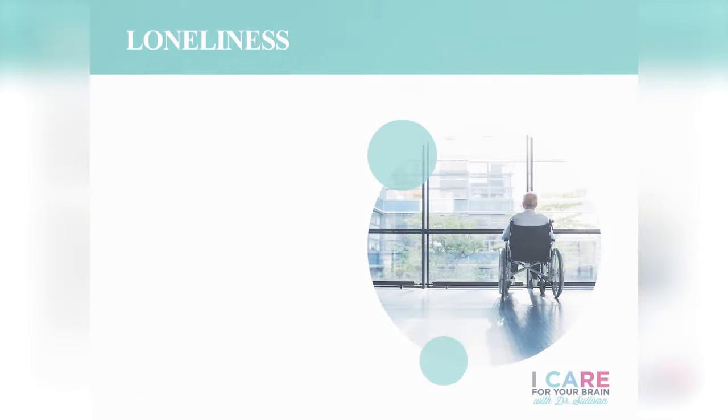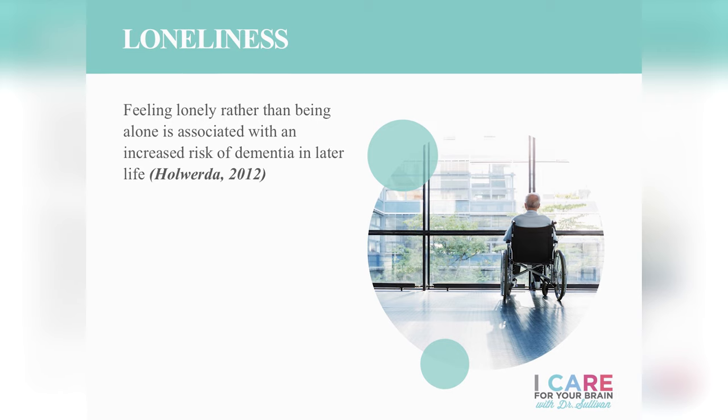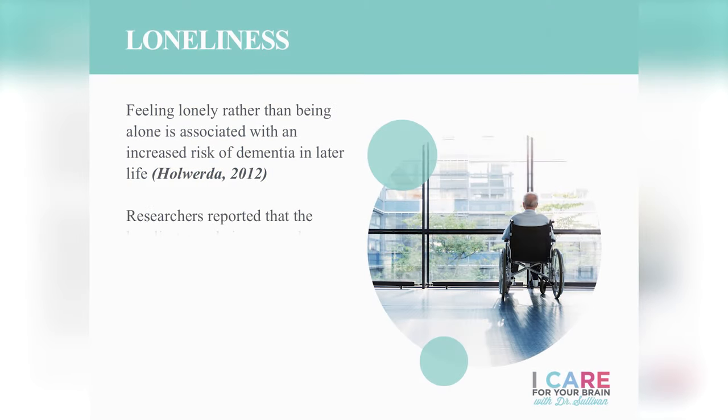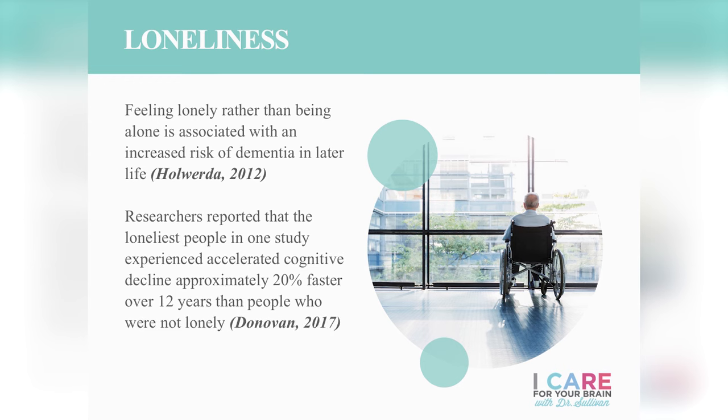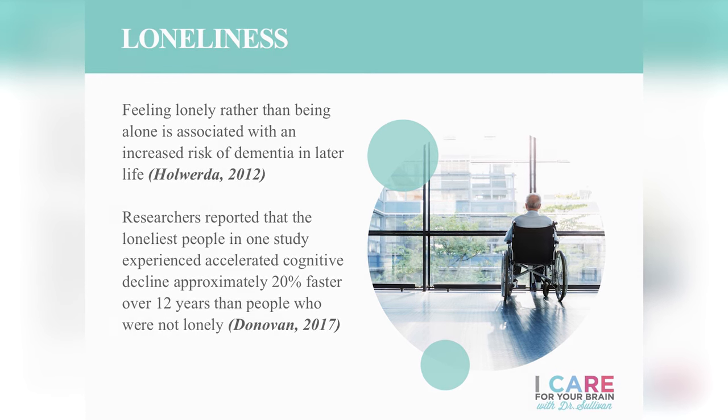Older adults who report feeling lonely — rather than simply being alone — are at much higher risk for developing dementia, partly because of the rich stimulation that being with other people provides. A 2017 study found that older adults who reported feeling the most lonely over the course of 12 years had 20% more cognitive impairment.